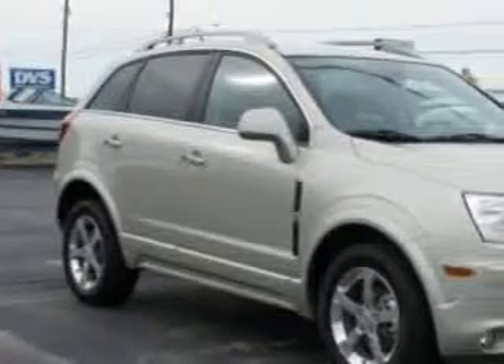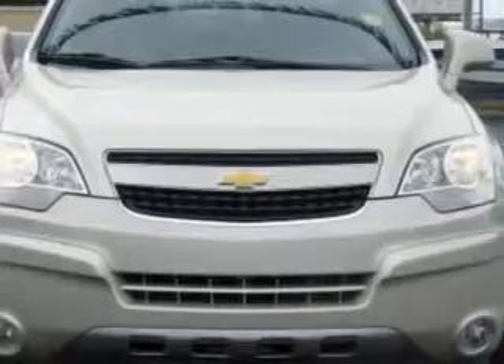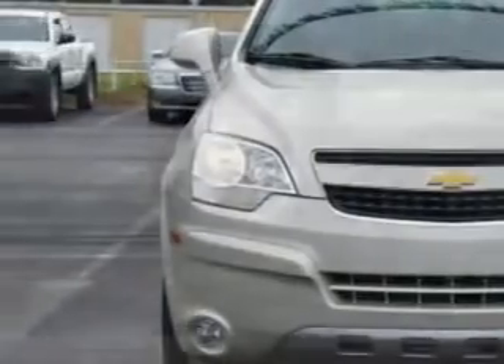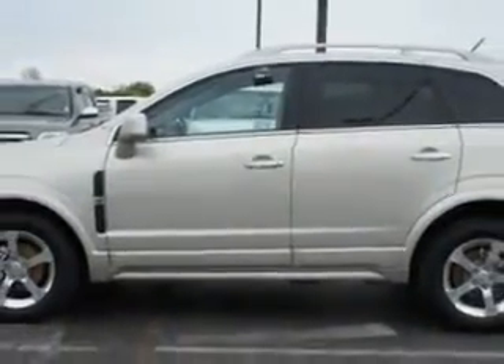You will love the champagne silver metallic 2013 Chevrolet Equinox Sport SUV LT, equipped with a four-cylinder engine and an automatic transmission. Enjoy an impressive 22 miles to the gallon on this great SUV, with features like automatic climate control.